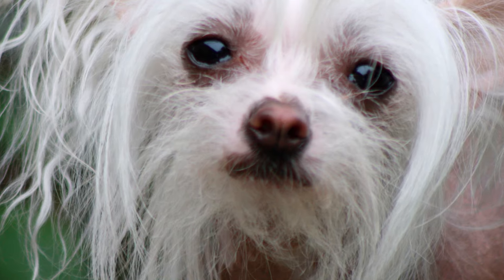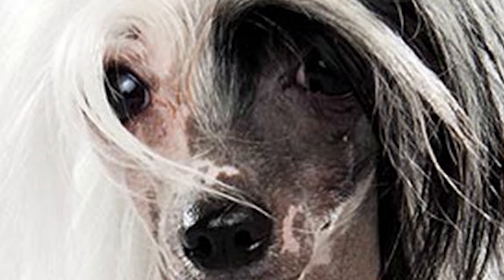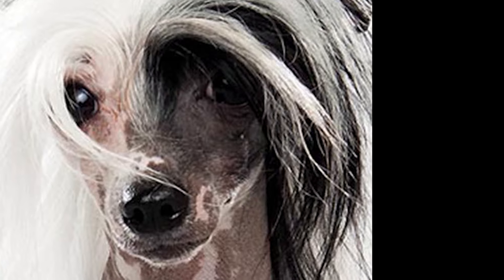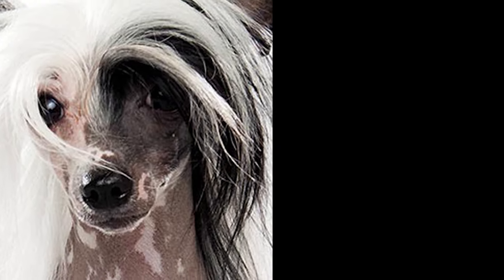But it was only in the 1800s that the breed began being depicted in art and architecture in Europe. In the late 1800s, and then again in the mid-1900s, the breed found committed proponents in the US, including the famous burlesque dancer Gypsy Rose Lee, which helped it gain admirers and become a dog show regular.